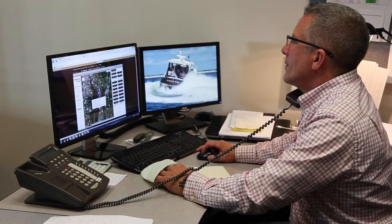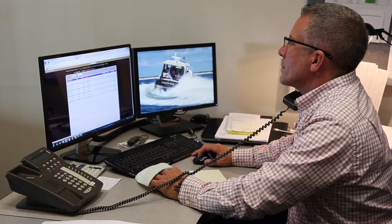In the case of an issue, our techs will have hard indicators of what could be causing the problem. Should you have any concerns, you can call Hinkley Yacht Services directly from the app.